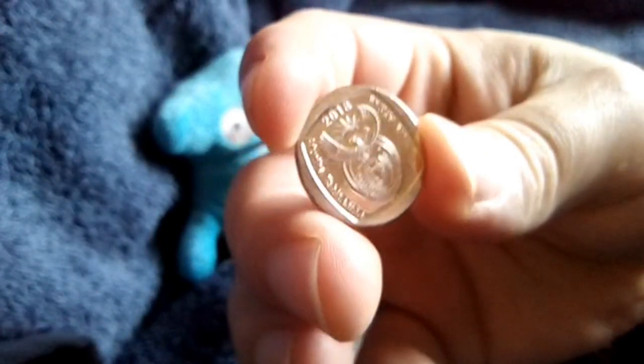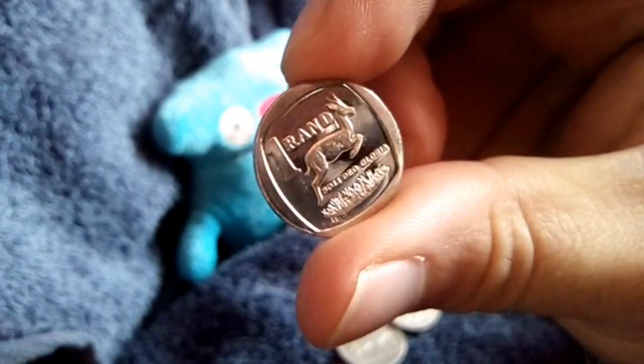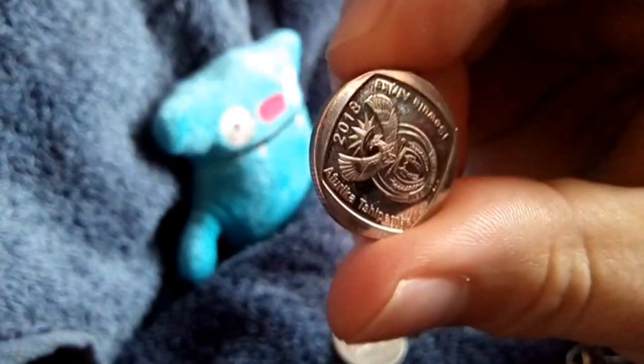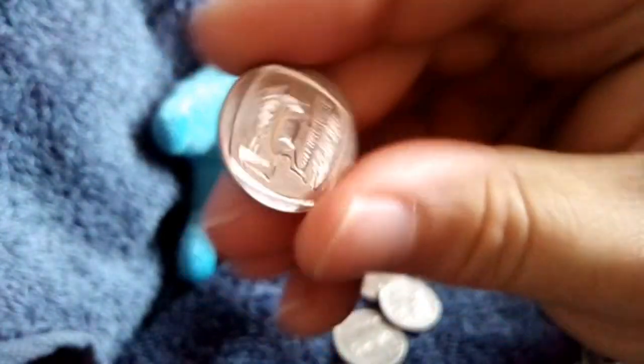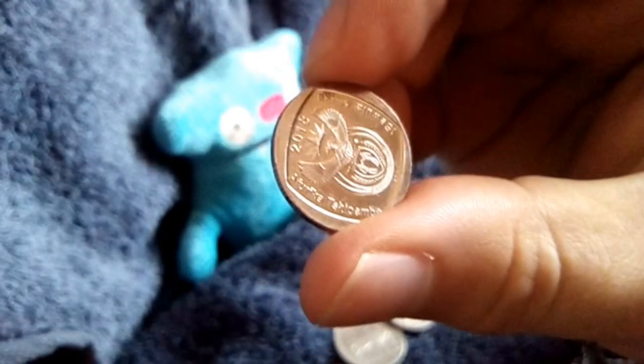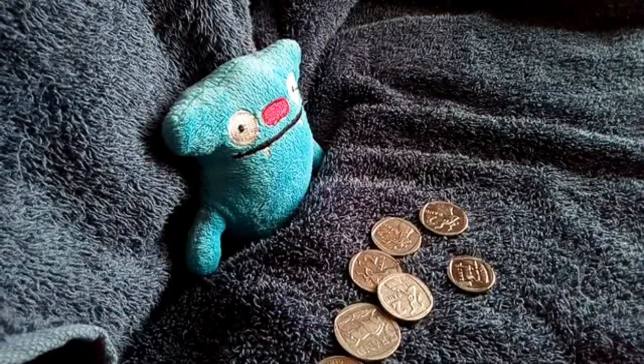We have a little 1 Rand here from 2018. The reason I have this one is nothing special about it — there are just no scuff marks or scratches on it. It's just a brand new 1 Rand coin and a pretty coin at that.